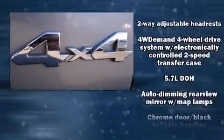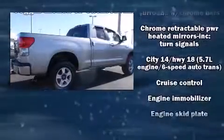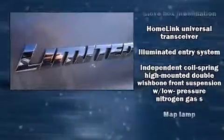Toyota ensures the safety and security of its passengers with equipment such as dual front impact airbags with occupant sensing airbag, front and side impact airbags, a security system and four-wheel disc brakes with ABS.